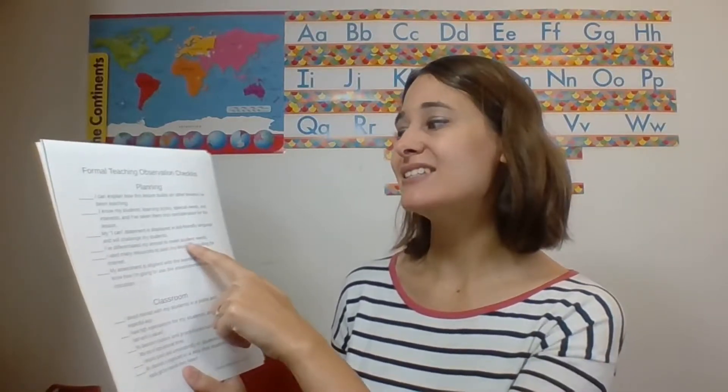One huge theme for being in the distinguished category is differentiation — everything has to be differentiated. Knowing your students, knowing what they like, and adding in their interests into the lesson is a huge plus. The checklist also includes a differentiated lesson to meet students' needs, using resources including the internet — technology integration is always important. And the assessment must be aligned with the learning target, with a quick check or exit ticket at the end of the lesson to see if students got it, and a plan for follow-up if they didn't.